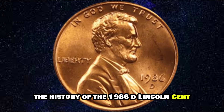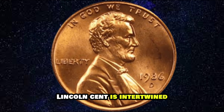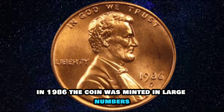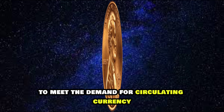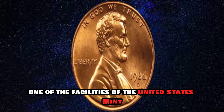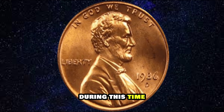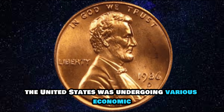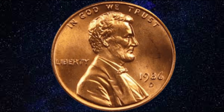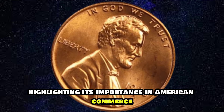The history of the 1986D Lincoln Cent is intertwined with the broader history of the United States. In 1986, the coin was minted in large numbers to meet the demand for circulating currency. The Denver Mint, one of the facilities of the United States Mint, played a crucial role in producing these coins. During this time, the United States was undergoing various economic and social changes, and the Lincoln Cent remained a symbol of unity and resilience, continuing to be used in daily transactions.